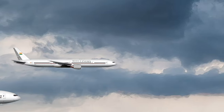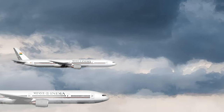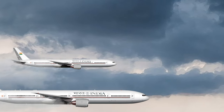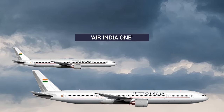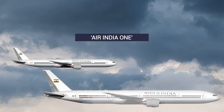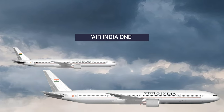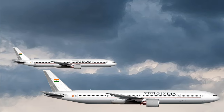India recently took delivery of two new VIP aircraft used by the Prime Minister, President, and other state officials. The modified 777-300ERs, commonly known as Air India 1, are the nation's first dedicated VIP widebody fleet. These ex-Air India planes have also received a significant cabin upgrade and new security systems over the last year.